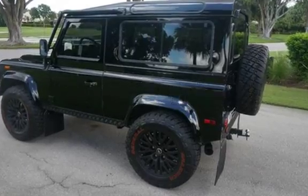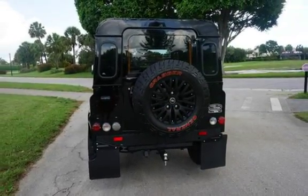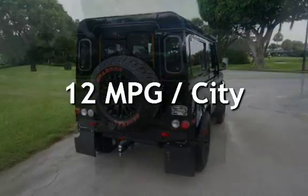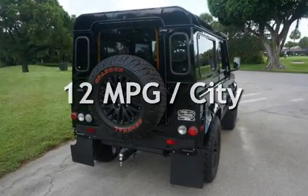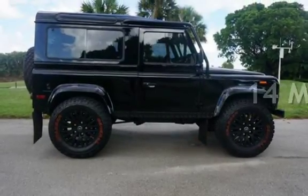This Land Rover is a great value with less than 28,000 miles on the odometer. Estimated fuel economy for this vehicle is 12 miles per gallon in the city, and 14 miles per gallon on the highway.